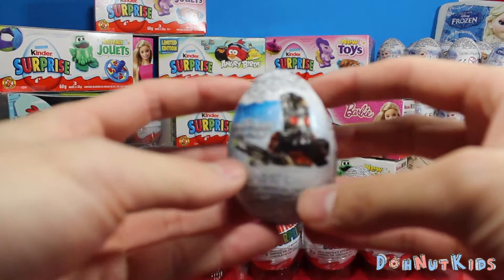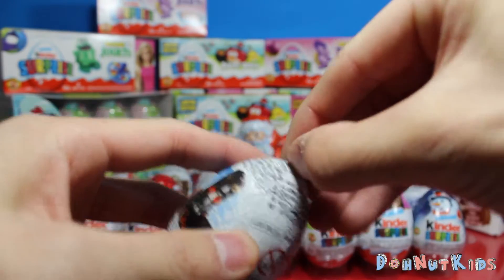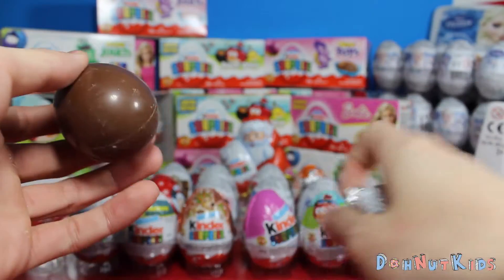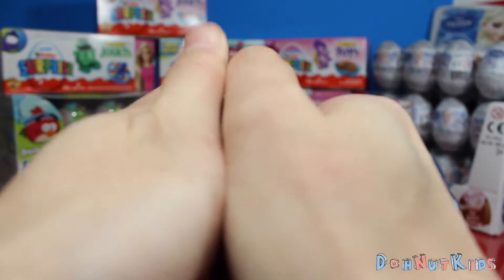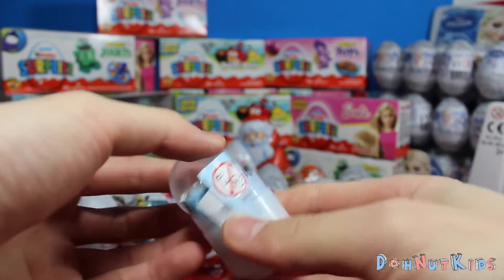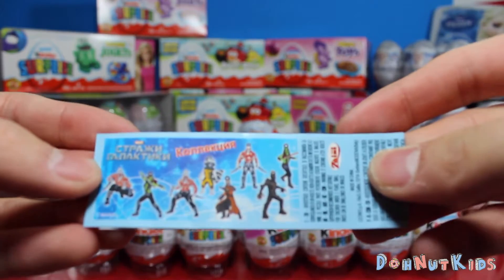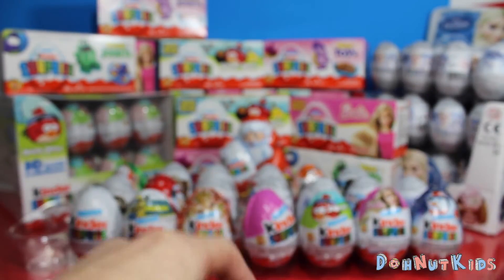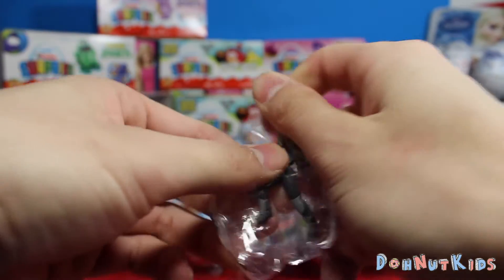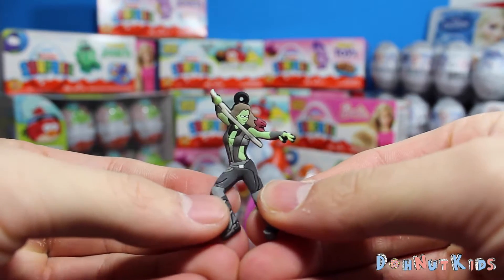We'll start off with our first egg right here. We've got Star-Lord from Guardians of the Galaxy. Let's see what we get in this egg. This comes with a really nice little flyer with all the characters that you can get. It's really cool. And we got... we got Gamora! Sweet.